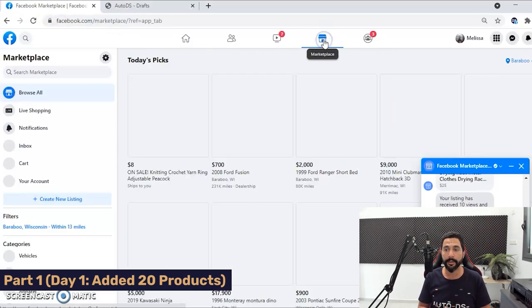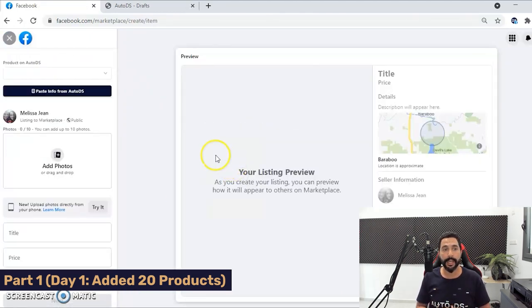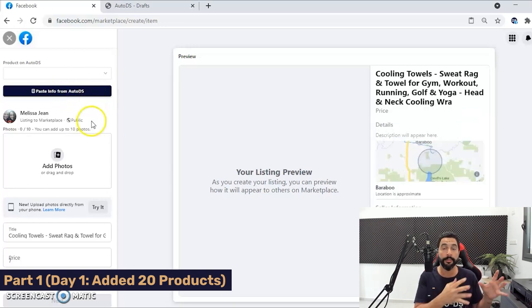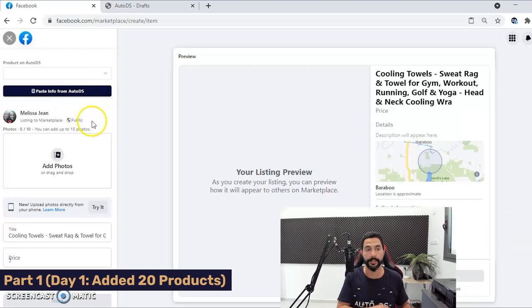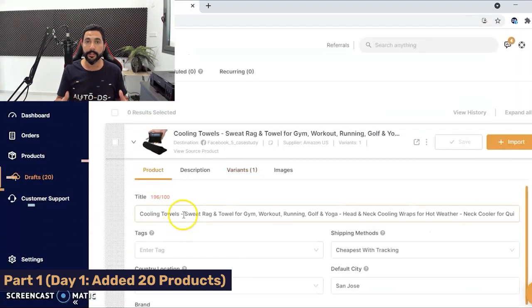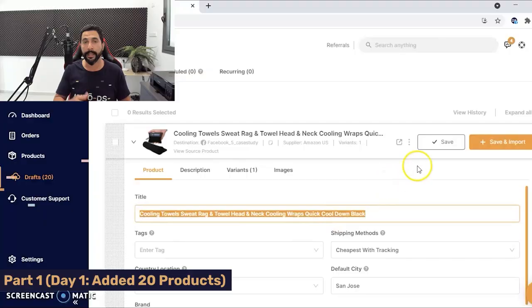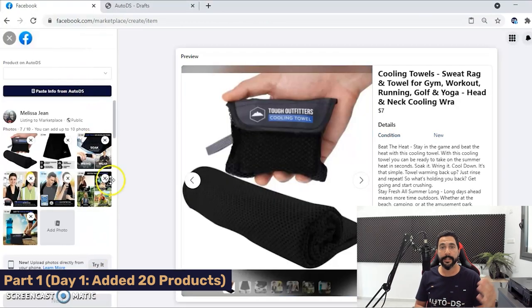Now head to Facebook, click on Marketplace, and on the left side click Create New Listing, then Item for Sale. You'll notice a Paste Info from AutoDS button — this pastes all the product information you copied from the variants column. Click that button and all of the product's information is slowly transferred from AutoDS to your Facebook Marketplace store. Now back in AutoDS, you can start optimizing the product's title: delete irrelevant keywords, keep up to 100 characters, keep the good keywords, then copy the title and paste it back on Facebook Marketplace.